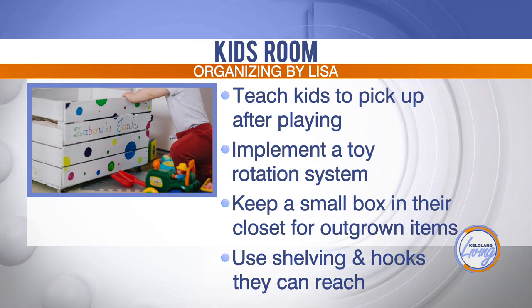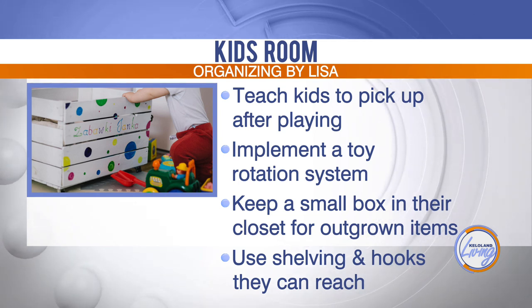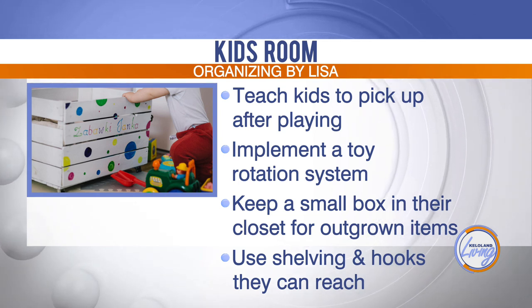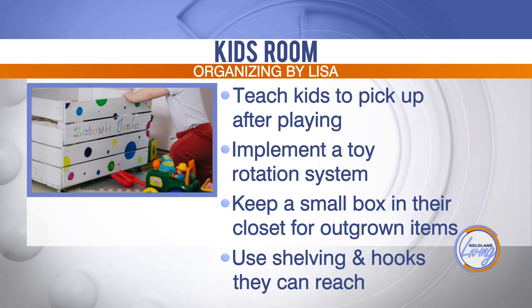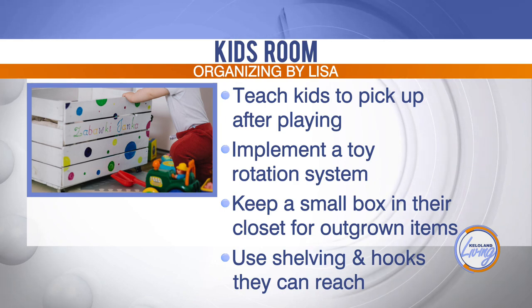You can do that in your own closet as well — just a small tote or box to throw in things that don't fit anymore or that you know you'll never wear again. Just toss them in there instead of putting them back in your closet or dresser drawers. And use shelving and hooks that the kids can reach, because that way they can help themselves.